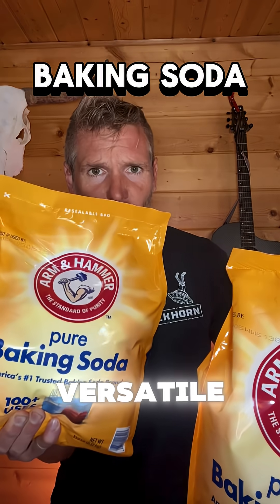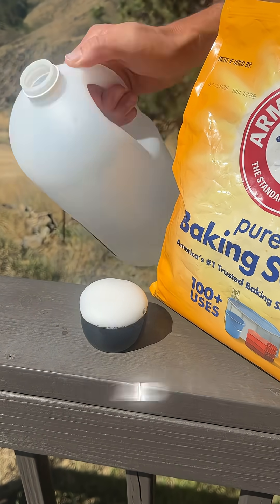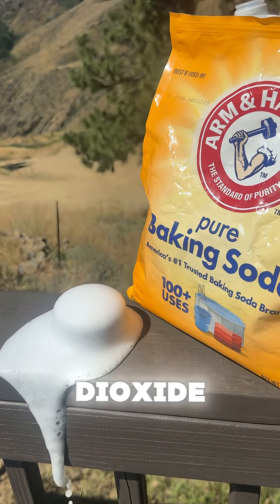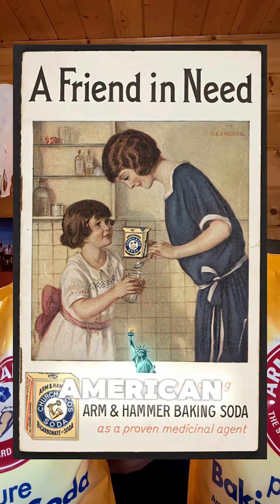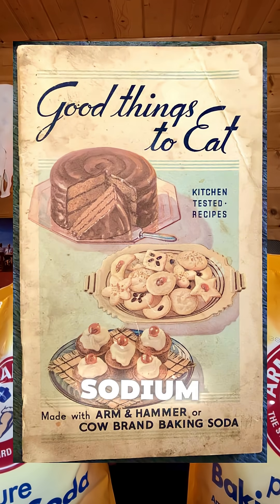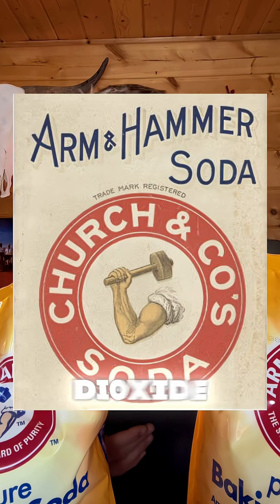The most versatile and useful one-ingredient item you can store is baking soda. It's alkaline and reacts with acids to produce carbon dioxide gas. The Egyptians used it for cleaning and preserving, and in 1846 two American bakers started the first factory to produce baking soda from sodium carbonate and carbon dioxide — and they called it Arm & Hammer.